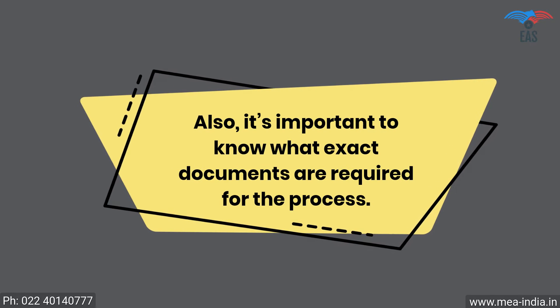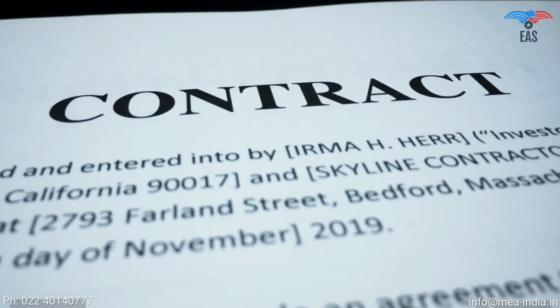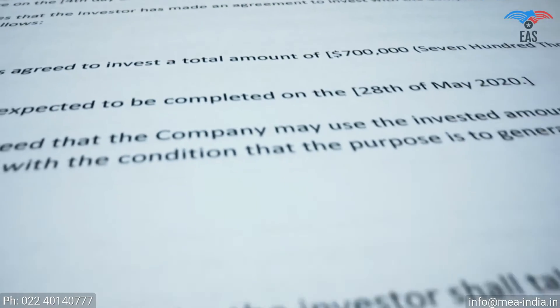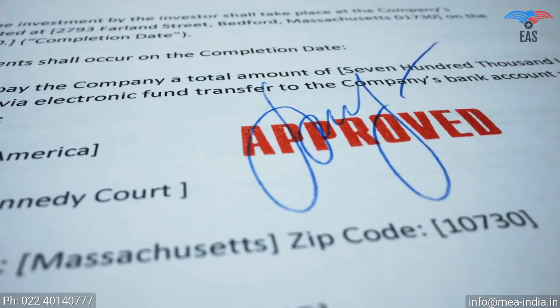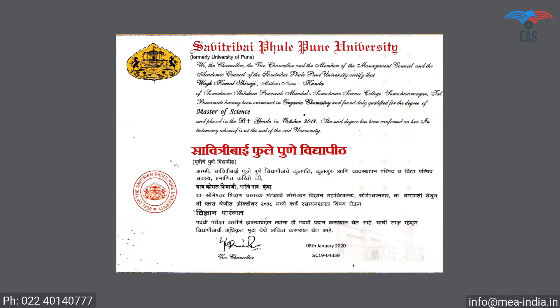It is important to know what exact documents are required for the process. The apostille stamp can be printed exclusively on original certificates. The certificate should be in an apparently good condition — all signs and stamps must be readable and clear. Moreover, it must not contain any unusual markings.